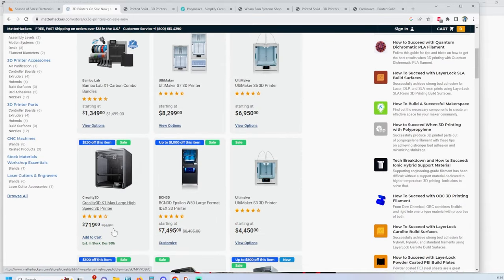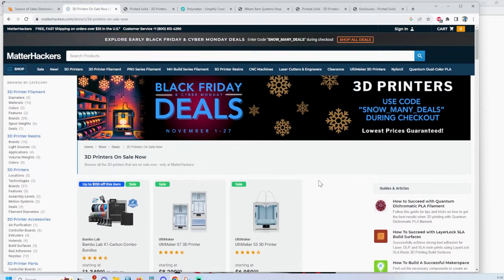There's also a fairly decent reduction on the Creality K1 Max. One of my friends that I follow has one of these and raves about it — he's been very happy with that machine. He does all the Iron Man prints that you may have seen if you follow him.